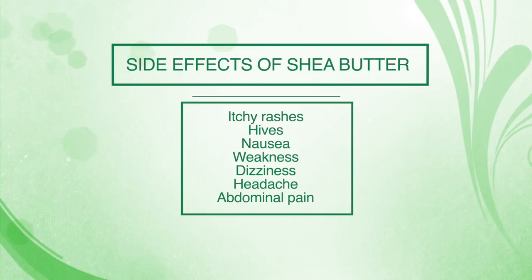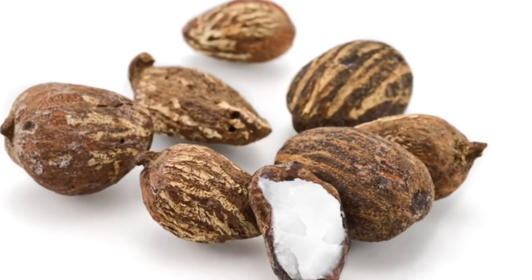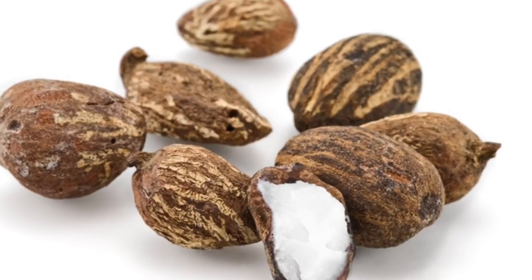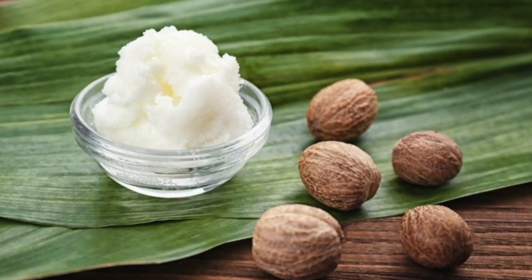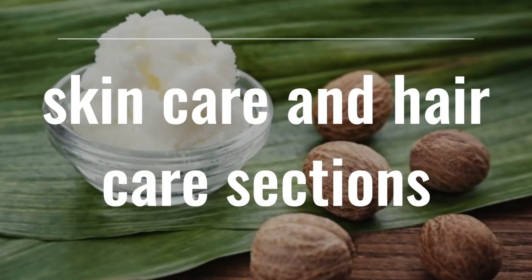Other possible side effects include nausea, weakness, dizziness, headache and abdominal pain. If you experience any of the above symptoms, stop using shea butter immediately and consult your doctor. If you want to know where to buy shea butter, most brands of raw and organic shea butter are available to purchase online. Some organic stores and large department stores may also stock them in the skincare and hair care sections.